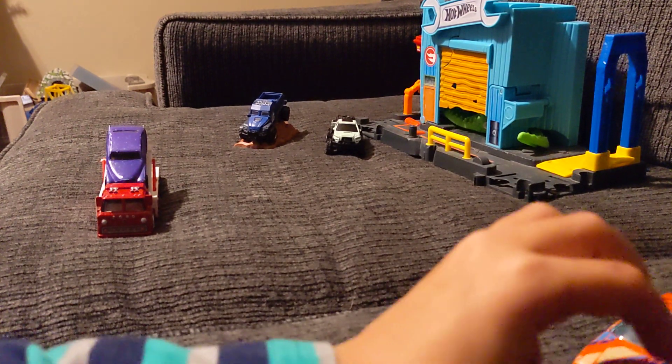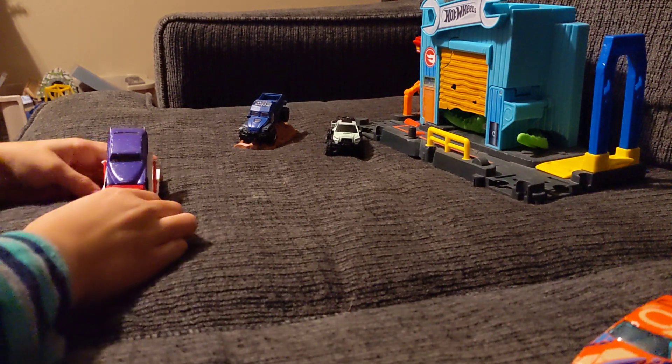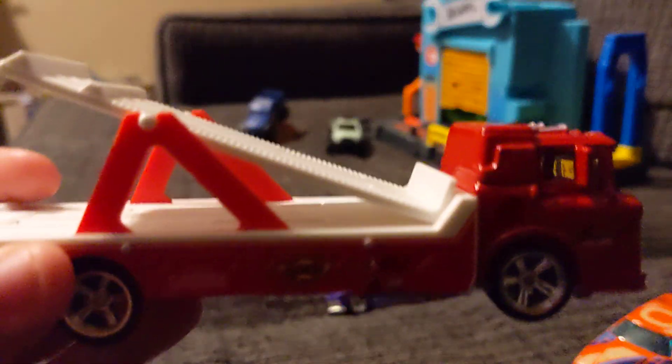That's how we're growing up today. Watch, look at this, look at this vehicle.